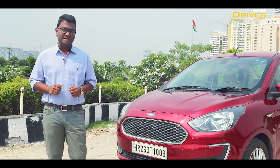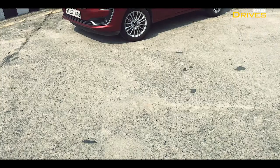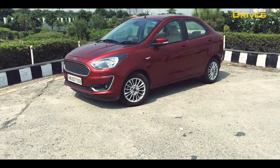Though the popularity of SUVs is reigning over the demand of sedans globally, there's one particular segment of these three-box-style vehicles that refuses to go down. I'm talking about the sub-4-metre sedans segment, of which India is the birthplace. The demand in this segment is such that we currently have six models of different makes competing with each other to get the biggest slice of the pie — and amongst these is this, the Ford Aspire.